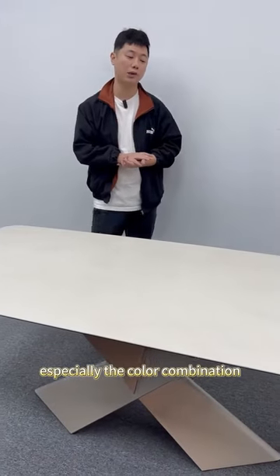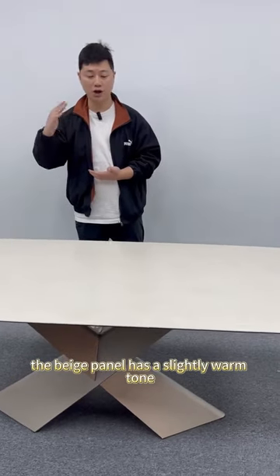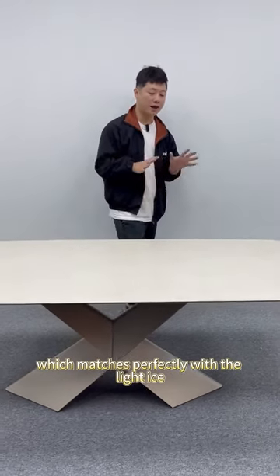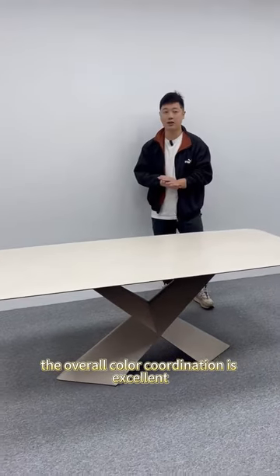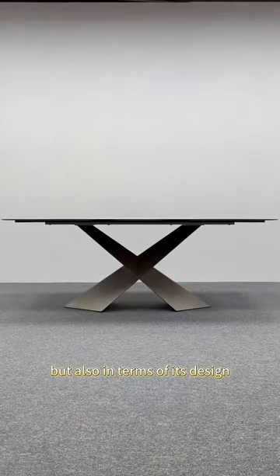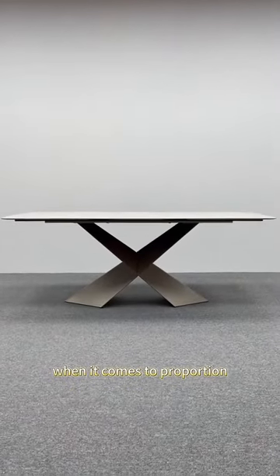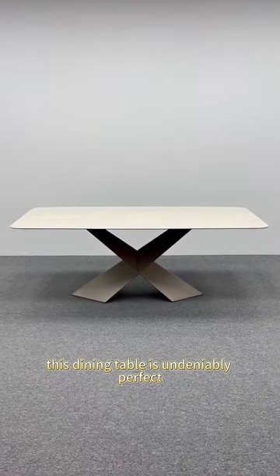Especially, the color combination between them is just right. The beige panel has a slightly warm tone, which matches perfectly with the light ice crystal table frame. The overall color coordination is excellent. Therefore, this dining table is perfect not only in terms of color, but also in terms of its design. When it comes to proportion, structure, and styling, this dining table is undeniably perfect.